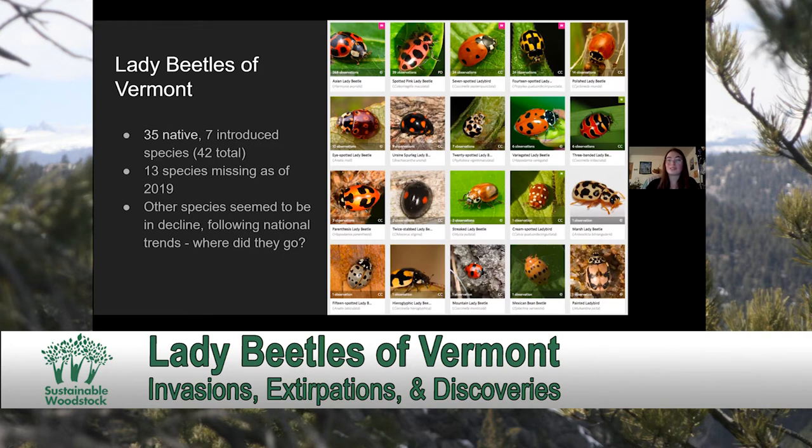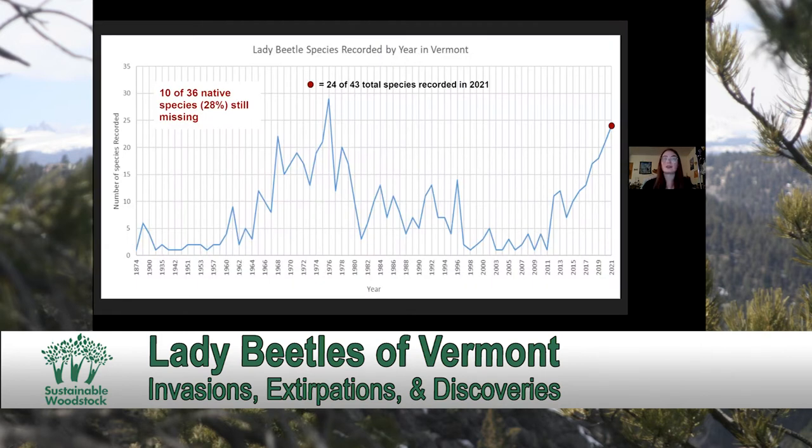To give you a visualization of what this data looks like, this graphic shows a trend line of the number of lady beetle species recorded each year from 1874 all the way to 2021. You can see a large spike around 1976 when that survey was being conducted, and then from the 1980s on there's a bit of a decline until iNaturalist kicked off and the Vermont Atlas of Life began in 2012. Then there's been a sharp increase since we started the Vermont Lady Beetle Atlas.